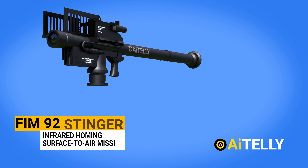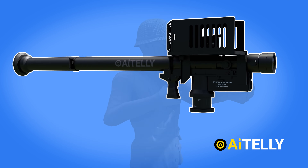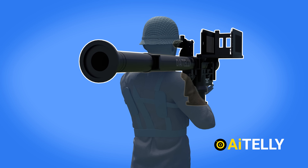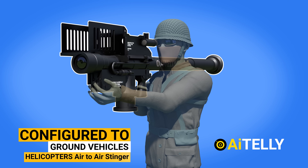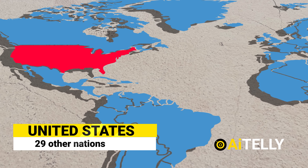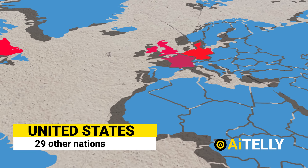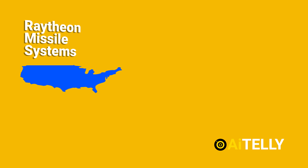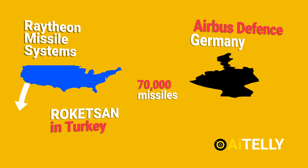The FIM-92 Stinger is an infrared homing surface-to-air missile that may be carried by a single person. It may be configured to fire from a wide range of ground vehicles as well as helicopters in an air-to-air role. It was developed in the United States and has been utilized by the U.S. Army and 29 other nations since the 1980s. It is primarily built by Raytheon Missile Systems, with 70,000 missiles produced under license by Airbus Defense in Germany and Roketsan in Turkey.